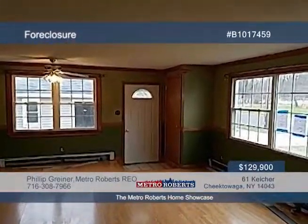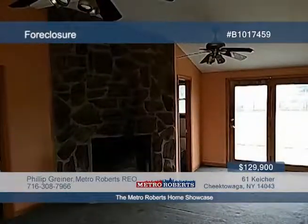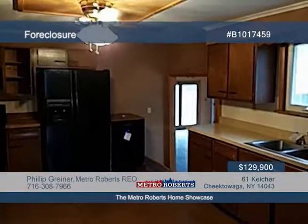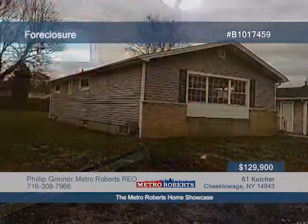Tour this quaint three-bedroom, one-and-a-half-bath home located on a quiet, dead-end street in Depew. The interior boasts a spacious living room and family room, lovely fireplace, and an eat-in kitchen with appliances. With a bonus of Depew's schools and a convenient location, this property can be great with your finishing touches. Call Metro Roberts REO today and schedule your showing appointment.